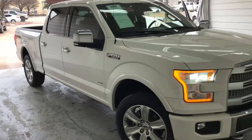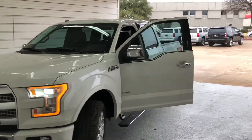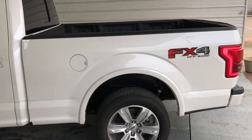Hey Eli, this is Trey at Hopper Motorplex. I want to send you a quick video of this 2016 F-150 Platinum. It's in remarkably great condition. It's got the 3.5 liter twin-turbo EcoBoost.